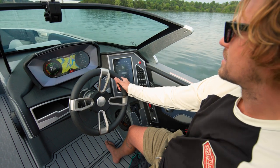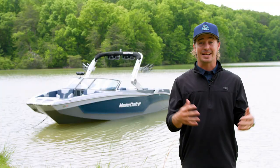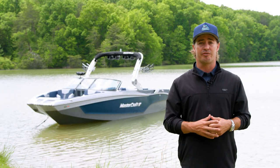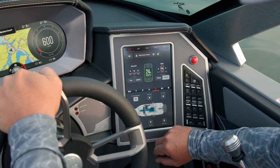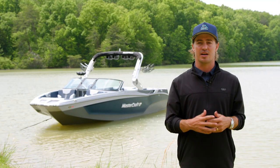Like every model in the X-T family, the helm of the X-T24 can be customized to fit your needs. The X-T24 comes standard with a seven-inch screen setup, allowing you to fill ballast, select your favorite wave setting, and crank up the music right at your fingertips. Upgrade to a dual-screen dash with a tower camera to take your helm views to the next level.